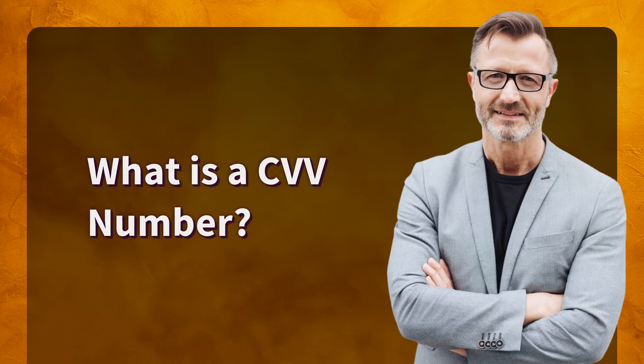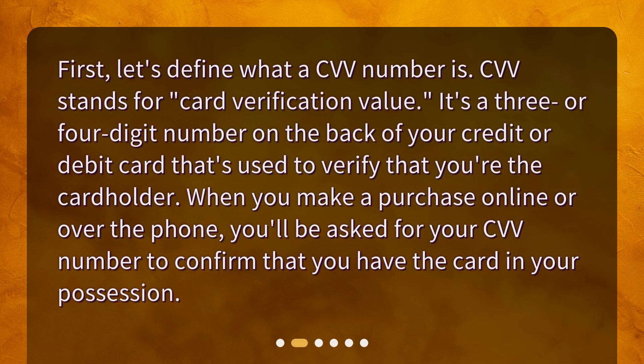What is a CVV number? First, let's define what a CVV number is. CVV stands for card verification value. It's a three or four digit number on the back of your credit or debit card that's used to verify that you're the cardholder. When you make a purchase online or over the phone, you'll be asked for your CVV number to confirm that you have the card in your possession.